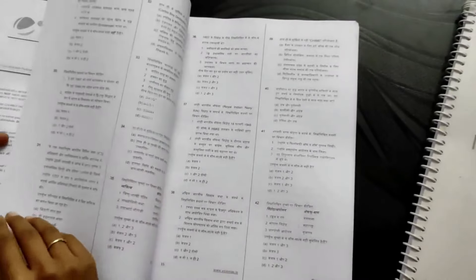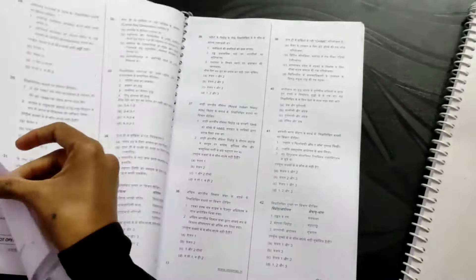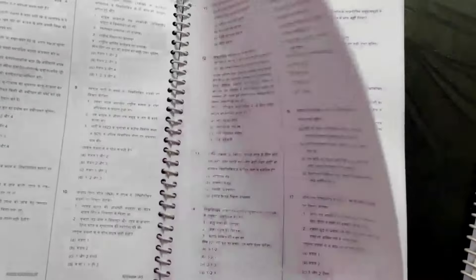This is the second booklet — Premium Test Series 6 to 10. You can see the instructions here. Questions are numbered 1 to 100 and it has good quality printing.